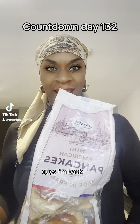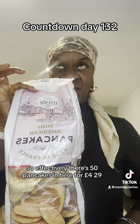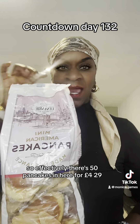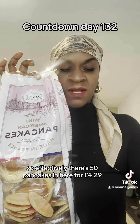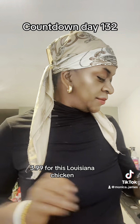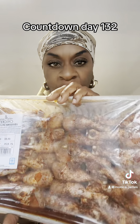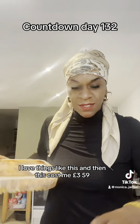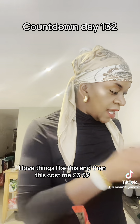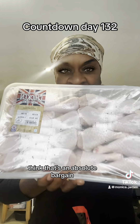Guys, I'm back. So effectively there's 50 pancakes in here for £4.29 — spent about £8.70. Bought one of these for £3.99, bought this Louisiana chicken, already pre-seasoned chicken. I love things like this and this cost me £3.59 — I think that's an absolute bargain.